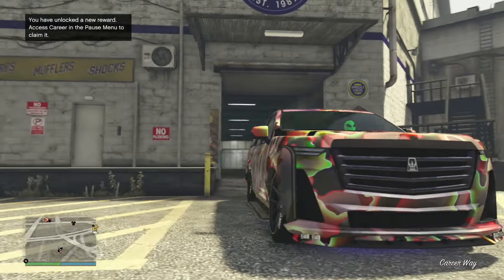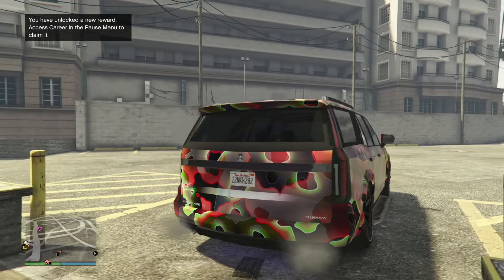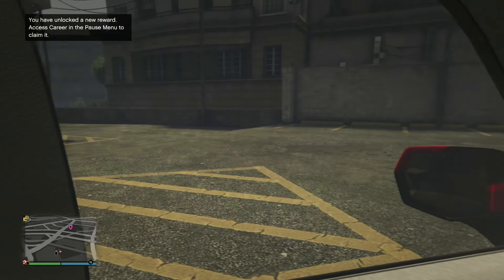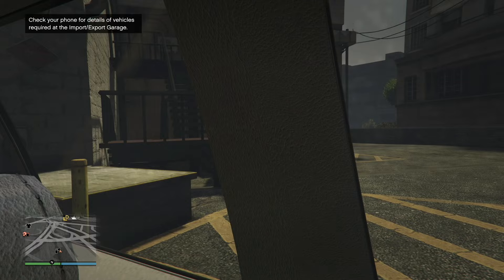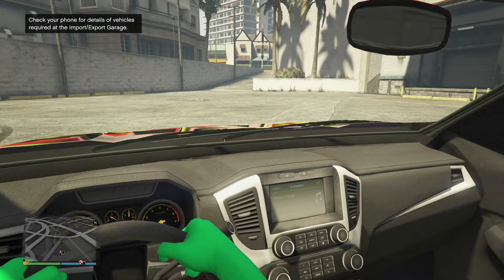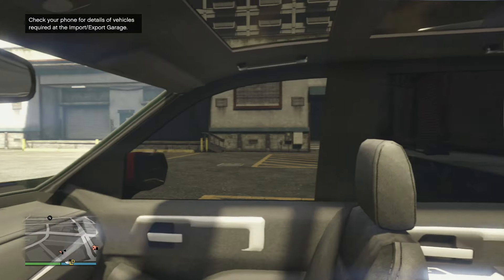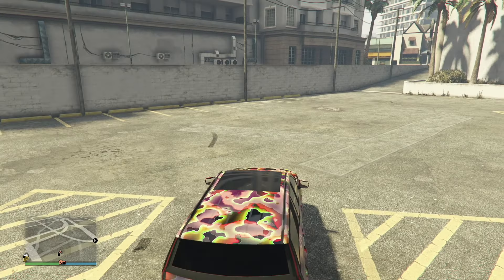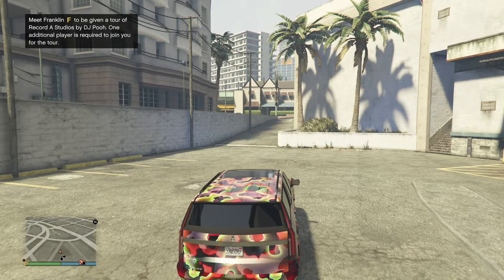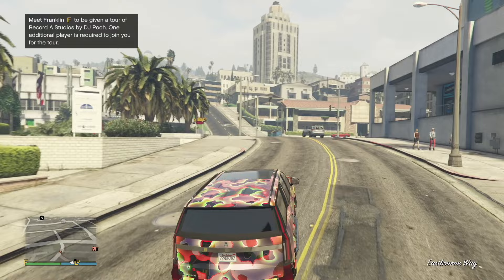That is essentially it for customization, guys. Look at that vehicle — I cannot believe it, it looks amazing. Comment down below what you think. Let's take a look inside — look at that detail in the interior. It looks crazy; I just can't believe how far video games have come. Nothing to write home about on the inside — it's a casual dash.